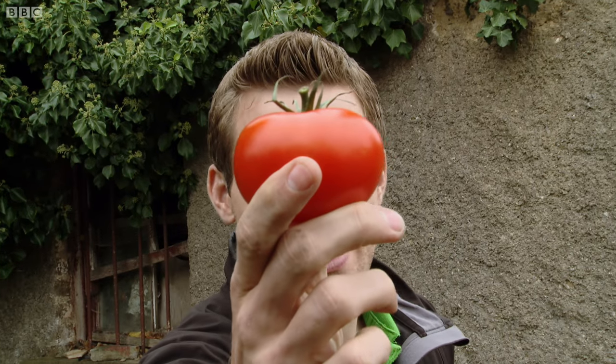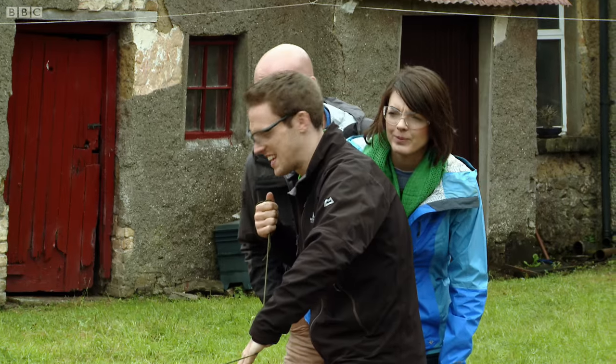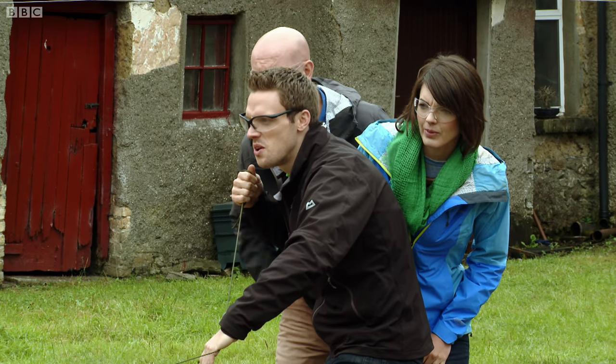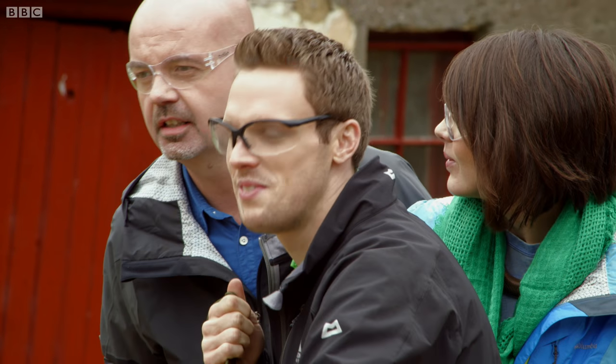Next, I throw a curve ball. Here's my little bonus bit of fruit. Three, two — hang on a sec. That is just a normal tomato. Just a normal squashy tomato.